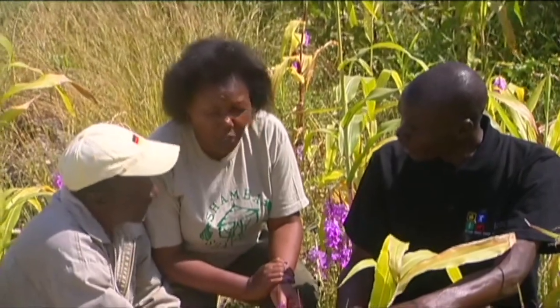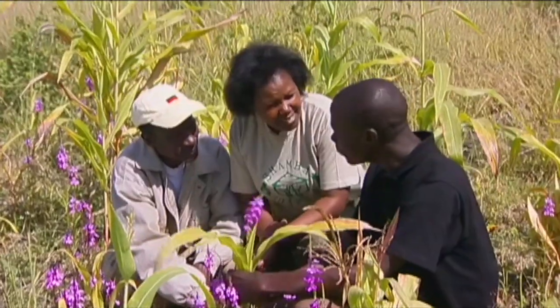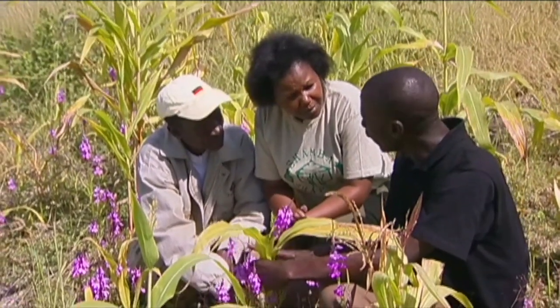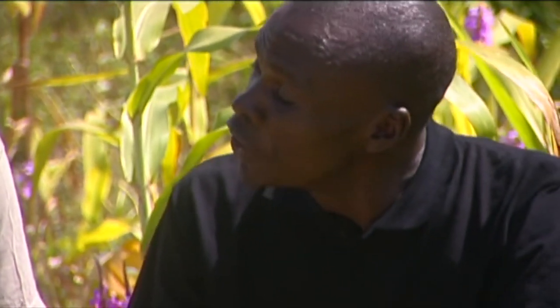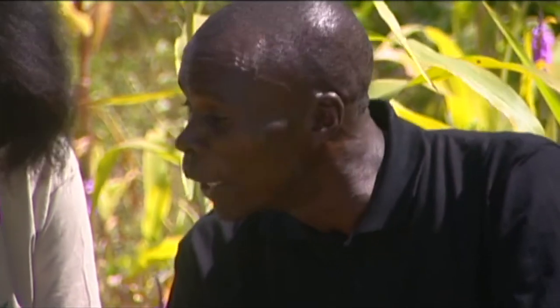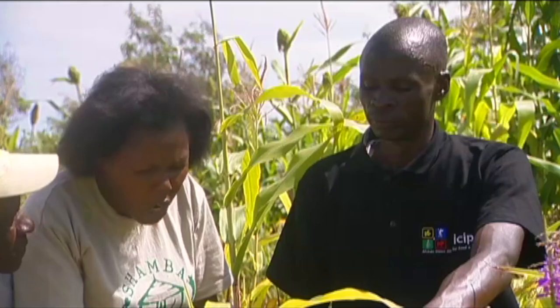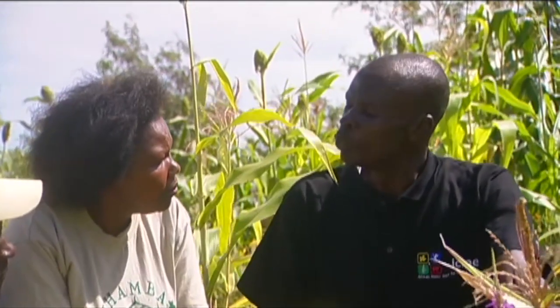But what can we do to prevent this? We are going to learn more about push-pull technology later. But first, Alois digs up one of the maize plants on the shamba and shows us exactly how the striga weed attaches to the roots of the maize plant and feeds off it. Alois tells George that if he uses push-pull technology, he can get rid of the stem borer pest. The desmodium that is intercropped to stop the striga weed also has a very bad smell that repels the stem borer pest.